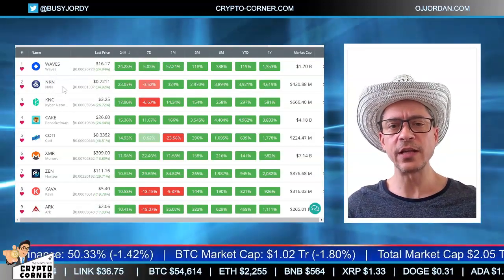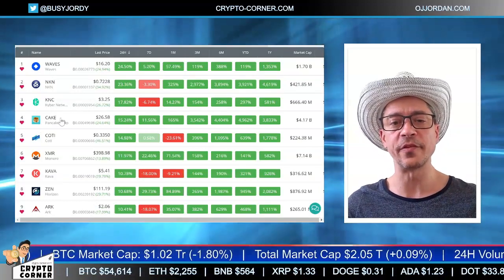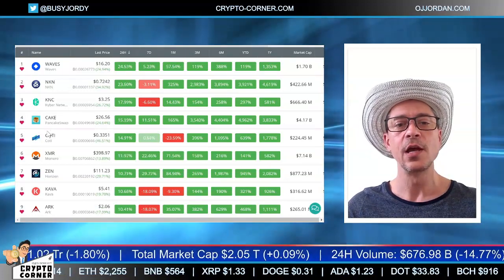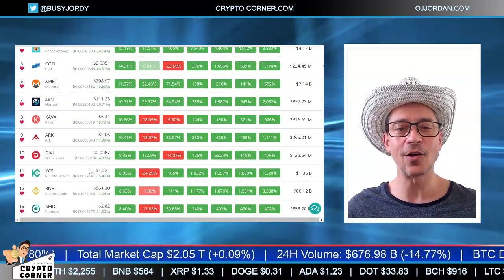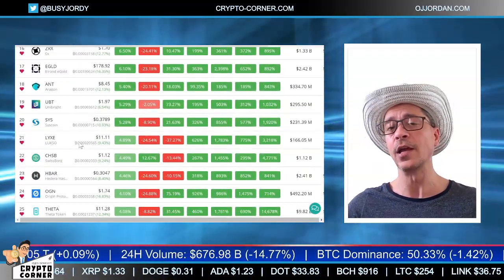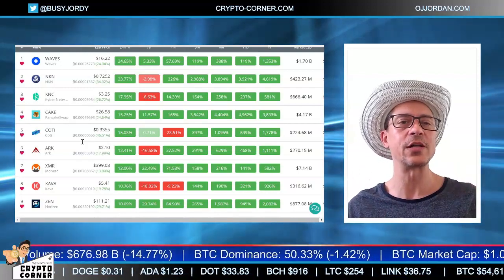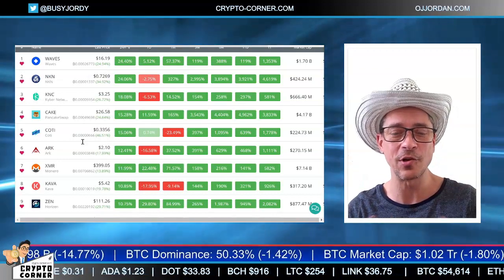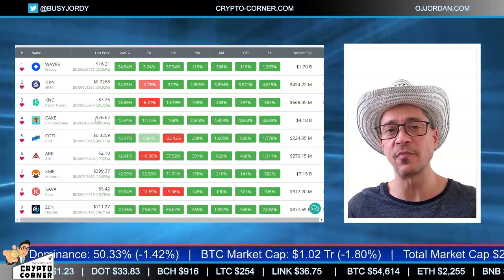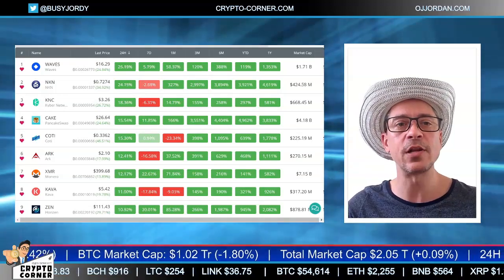From my personal watchlist, many altcoins are outperforming Bitcoin big time: Ways today 23%, New Kind of Network 23%, Kyber almost 18%, PancakeSwap's CAKE token up 15% — that's in my list for this month. Koti, Monero, Horizon, Kava, ARK, KuCoin token, Binance token, DIA, and many more are outperforming Bitcoin. My focus right now is on altcoins. In the short term we are in a downtrend, but if Bitcoin makes a big drop everything else will drop too. The recovery on altcoins right now is faster and bigger than Bitcoin — very typical for altseason.